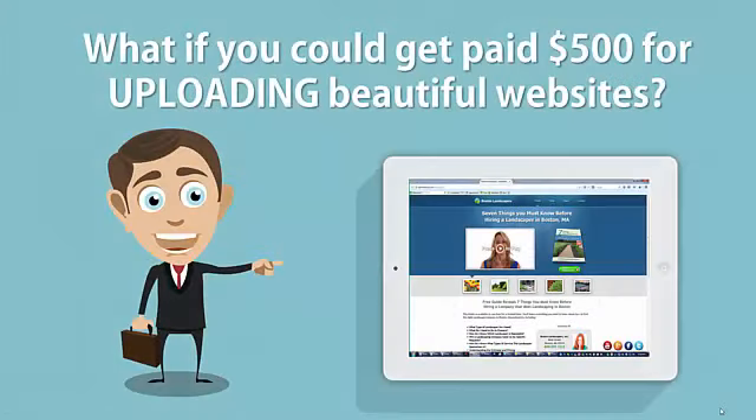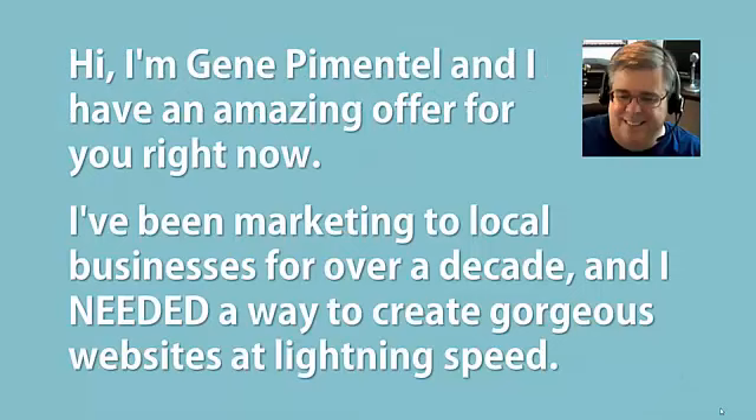What if you could get paid $500 for uploading beautiful websites? Hi, I'm Gene Pimentel and I have an amazing offer for you right now. I've been marketing to local businesses for over a decade and I needed a way to create gorgeous websites at lightning speed.